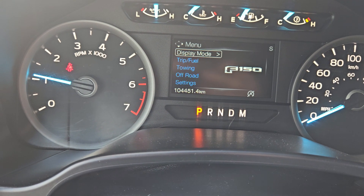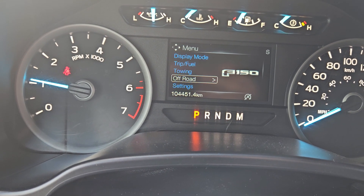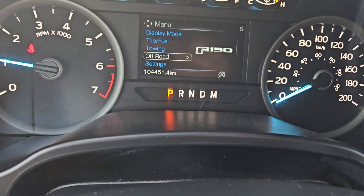And looking at your main screen here, you have display, trip and fuel, towing, off-road, and other settings you can go through.